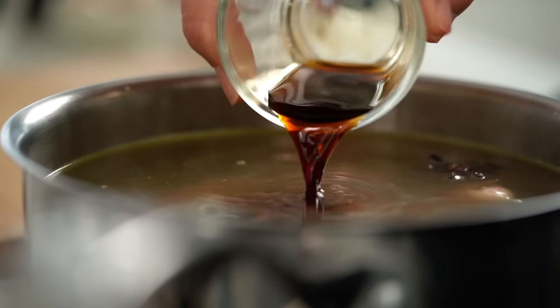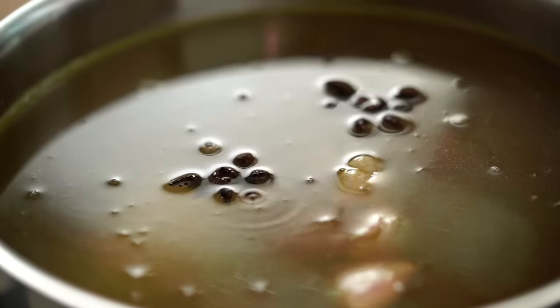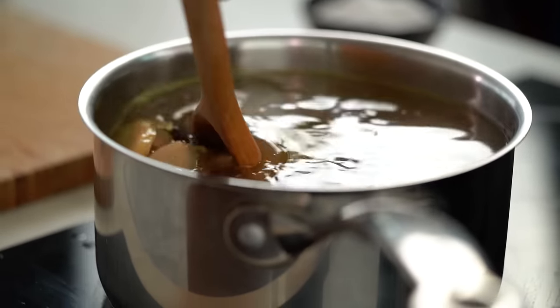This doesn't take too long. Because we've started with a chicken-based broth already, I'm just going to let this simmer away while I get everything else ready.